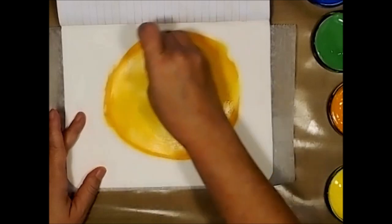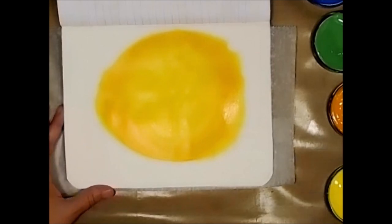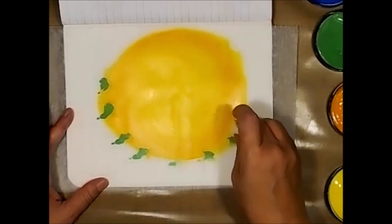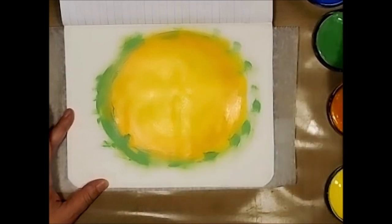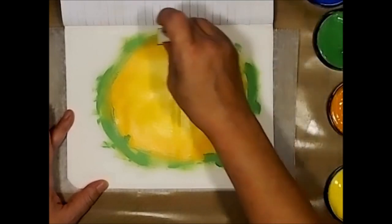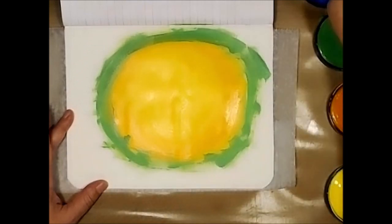Right now I'm just kind of spreading this out a little bit — there, that's better. I like that, it looks kind of cool. I'm taking just a tad of green, just a little bit. It kind of makes a little bit of mud, but that's all right, because I'm really looking more for this color here.